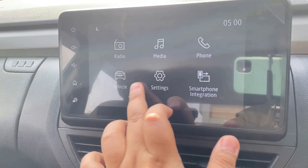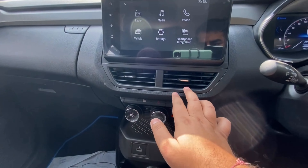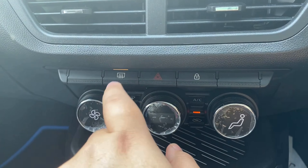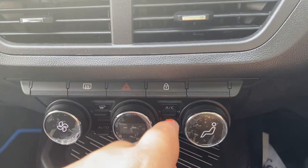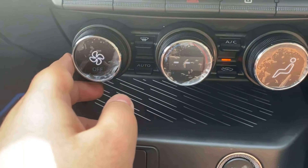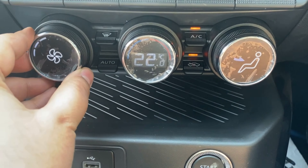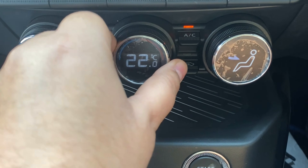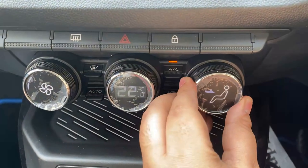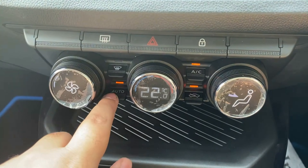You also get an infotainment system with Android Auto and Apple CarPlay. There are AC vents, and on the center console you have a front and rear defogger button, warning light, door lock/unlock, and cabin cockpit-style buttons. The AC is fully automatic climate control, and you can select modes on the display.